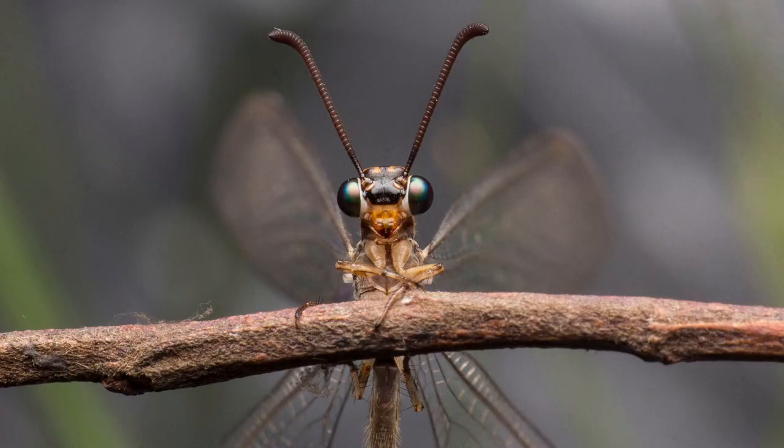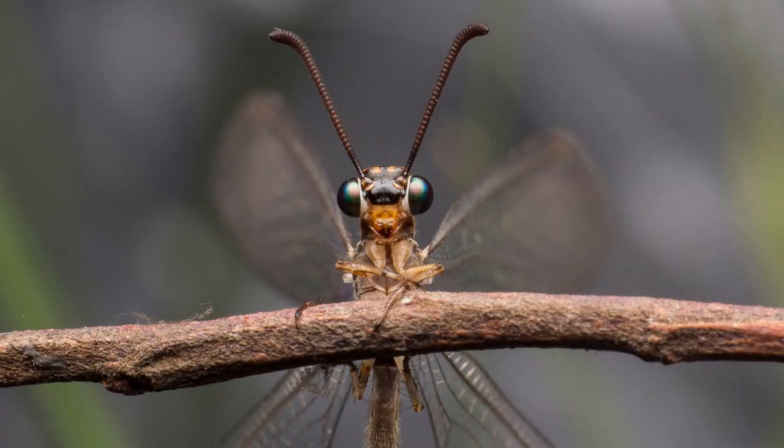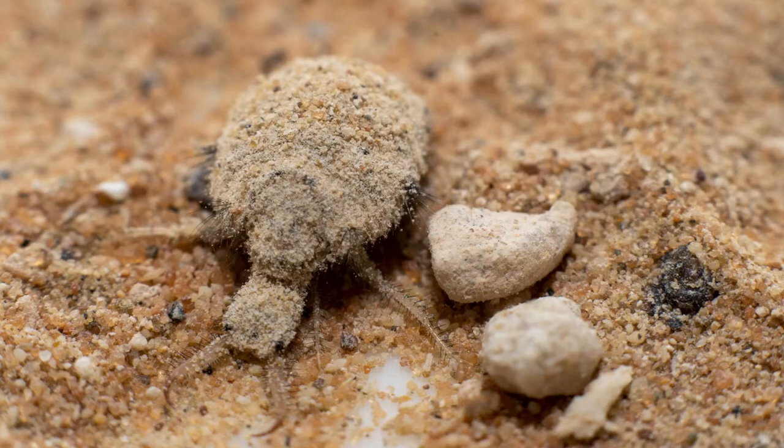Nine, doodlebug. Doodlebugs are actually the larval stage of an antlion. They look like they're covered in dirt and bristles. These bugs build traps in sand and feed on small insects like ants.